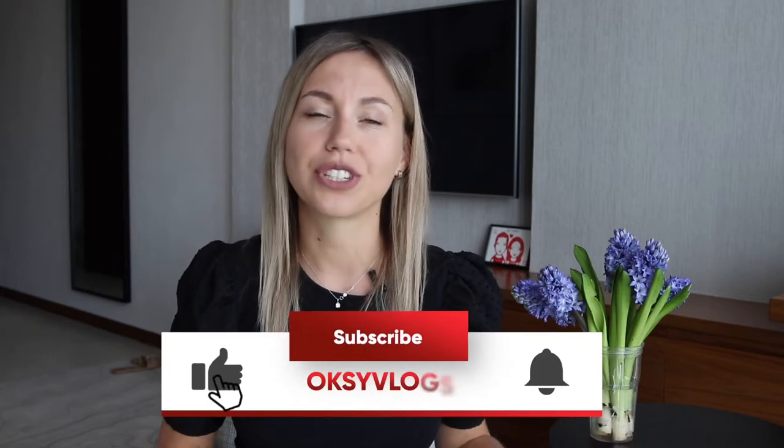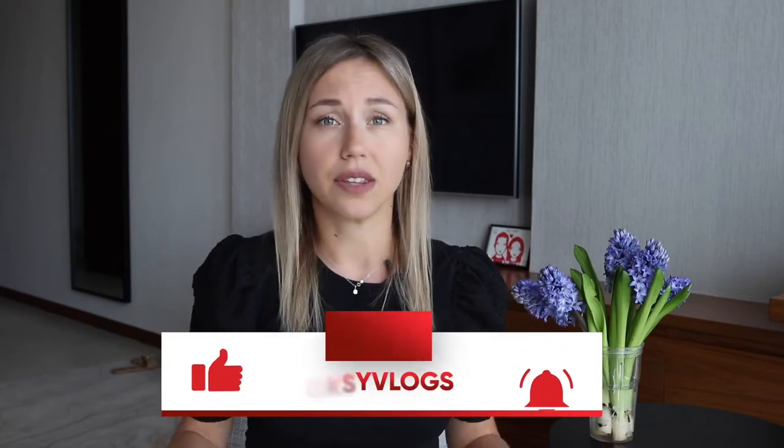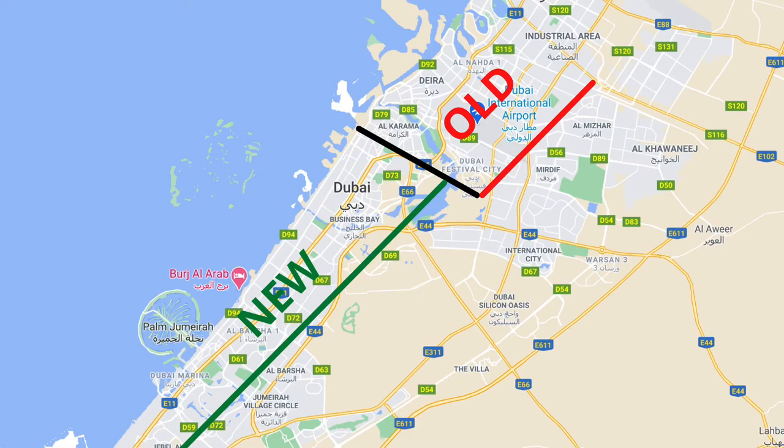Dubai is one of the most popular tourist destinations in the world, especially these days. It's a big city, there are so many hotels, and if you don't know the areas, you can book a hotel in the wrong place, and then it will be quite challenging for you to move around the city — you will waste your energy and money. Some travel agencies like to sell packages and hotels in the historic part of the city, but most beaches and attractions are located in the new part of Dubai.